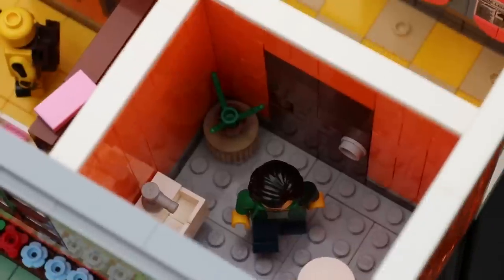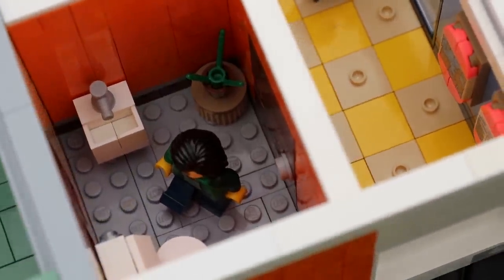The final room on the first floor is the bathroom. There's nothing but a sink, a toilet, and a plant to make it smell better.